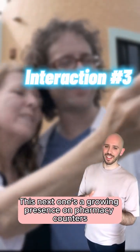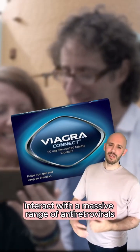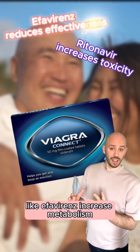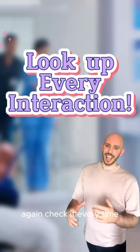Erectile dysfunction drugs like sildenafil and tadalafil interact with a massive range of antiretrovirals. Some, like ritonavir, reduce metabolism, increasing toxicity, whereas others like efavirenz increase metabolism, reducing effectiveness. Again, check it every time.